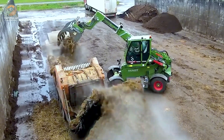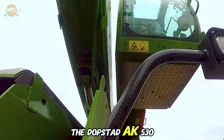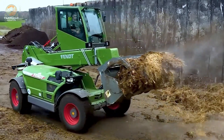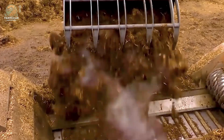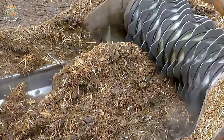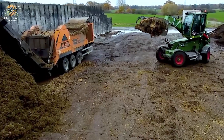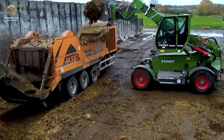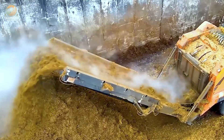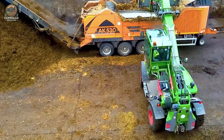Manure management is a crucial part of modern farming. That's where the Dostat AK530 Shredder, paired with the Fendt Cargo T955 lift truck, comes into play. Together, these machines are optimized for chopping manure and efficiently handling waste materials. With a powerful engine and flexible reach, this combination increases productivity, ensures quick material processing, and helps maintain long-term operational efficiency. This means less time spent on waste management and more time to focus on growing your farm.